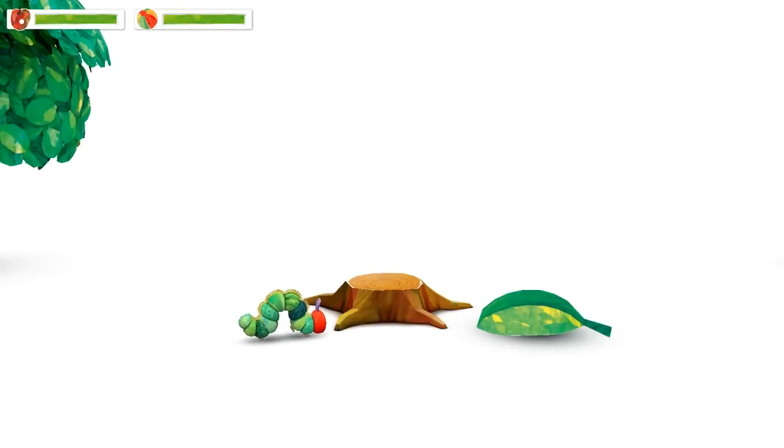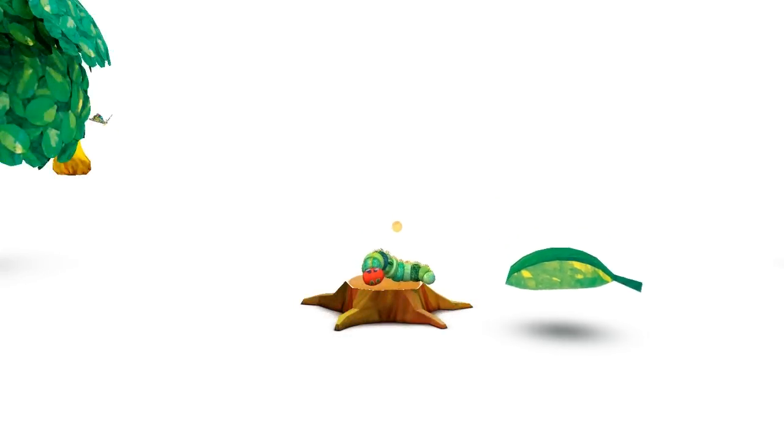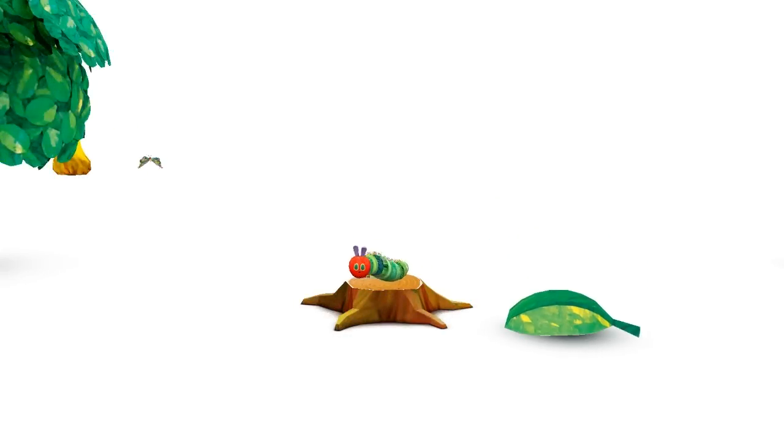And if My Very Hungry Caterpillar gets sleepy, just tuck him into bed. When you wake him up, it's time for an exciting new adventure.